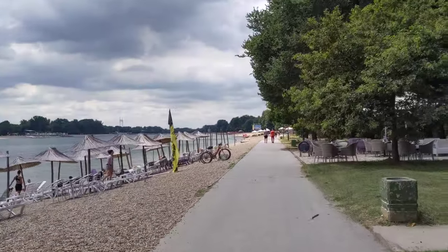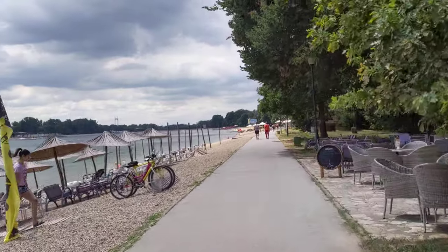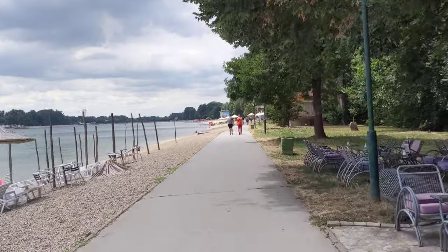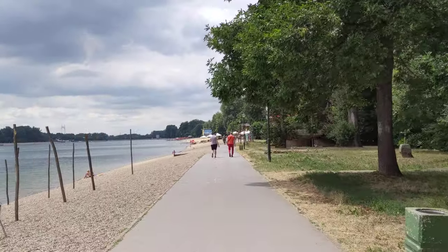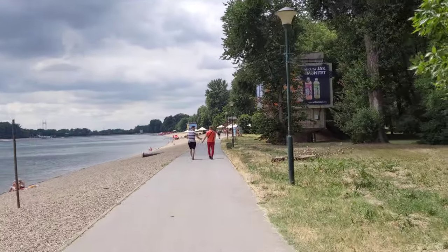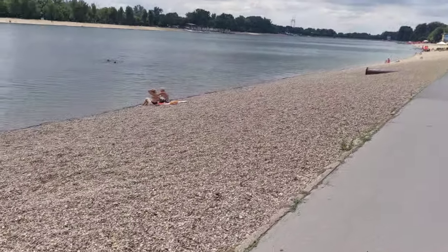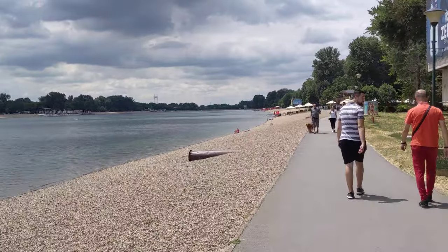The further away that you get from the entrance, the less crowded it is. If you get out by the entrance, there's a lot more kids down there. The beach is kind of rocky — you can see the pebbles. There's not really a sandy beach here.